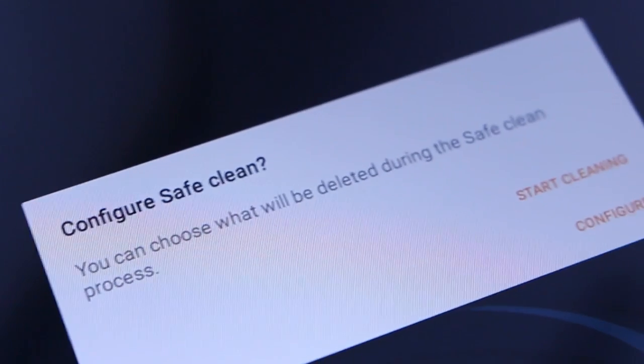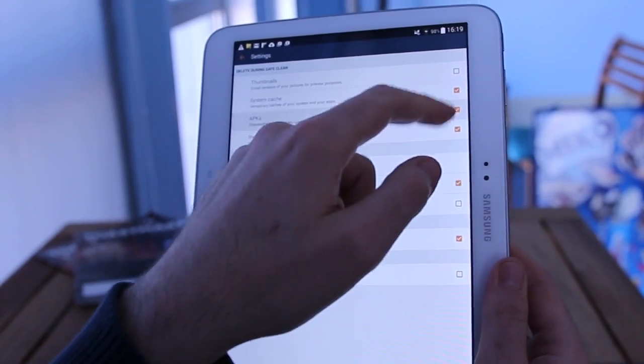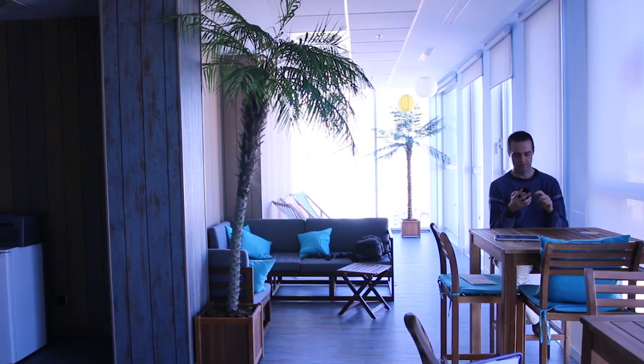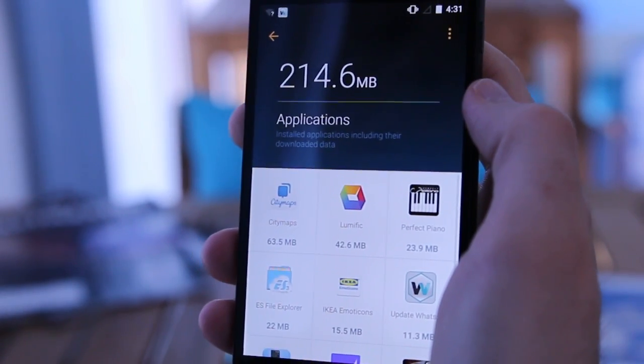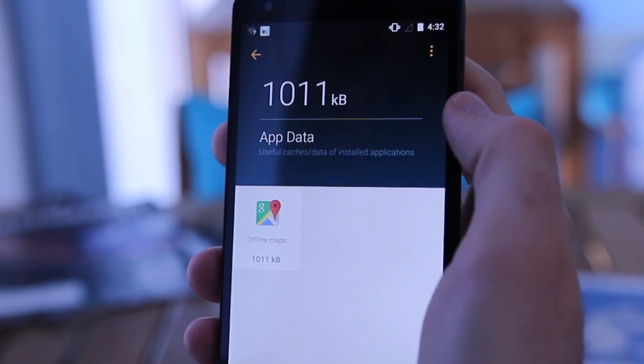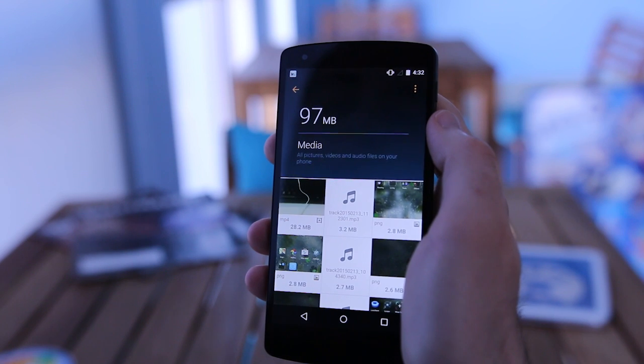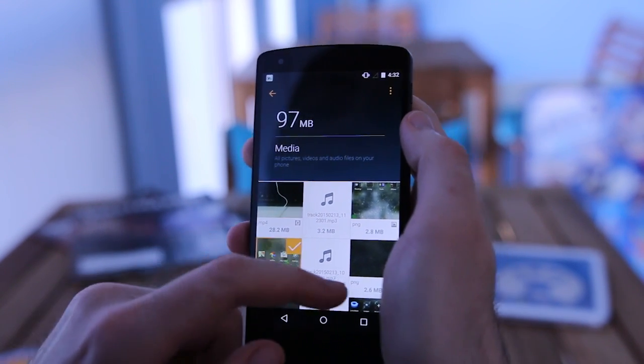Alternatively, if you want to micromanage your cleaning, you can set it to delete specific file types and exclude others. The Advanced Cleaning tool shows you at a glance which applications and files are occupying the most space in your phone's memory, allowing you to intelligently target larger data sources such as photos, audio, and videos while you're trying to clear room.